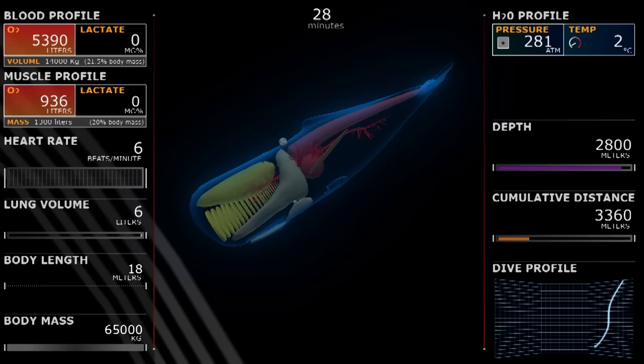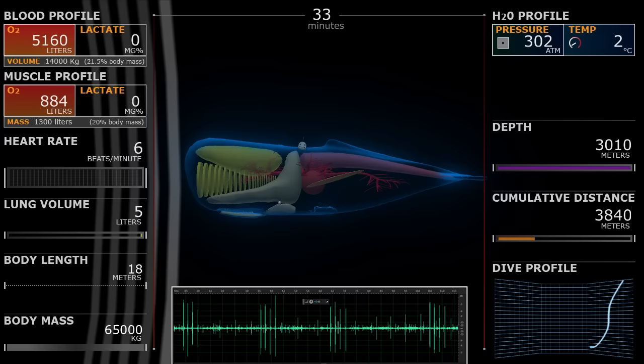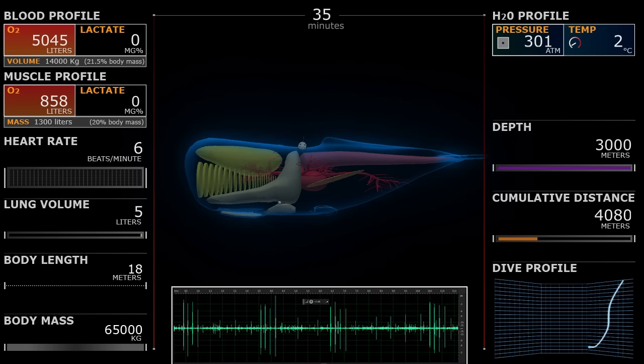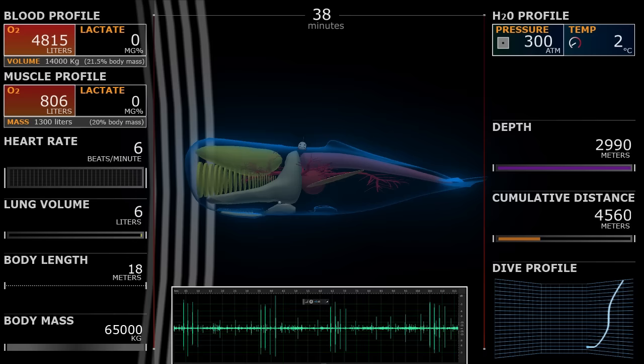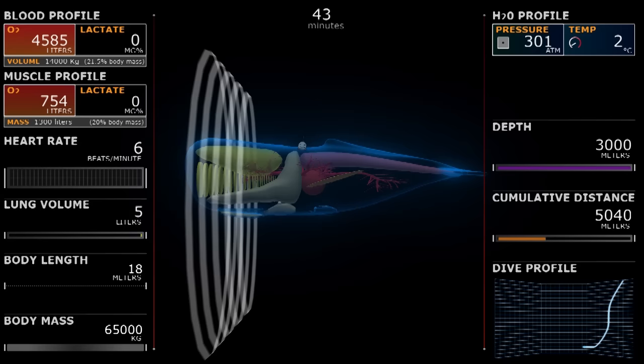At a few thousand meters, the whale levels out and starts hunting. The clicks that you hear are the whale using echolocation to see its environment. The whale sends out sound waves which hit an object and bounce back. The longer it takes for the sound wave to return, the more distance between the whale and the object.